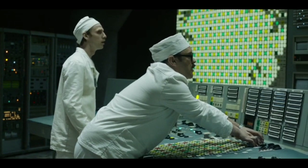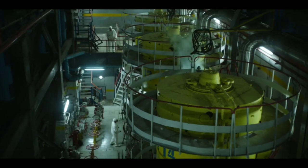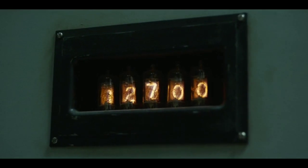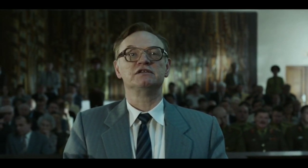1:23:44. The steam blows more fuel channels apart. We do not know how high the power went — we only know the final reading. Reactor 4, designed to operate at 3,200 megawatts, went beyond 33,000.